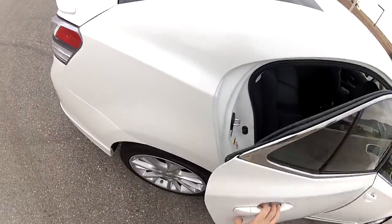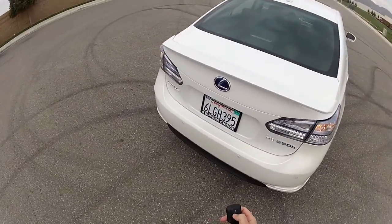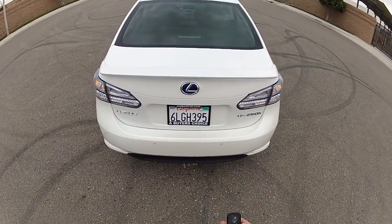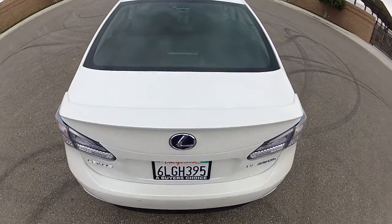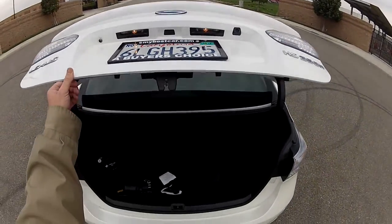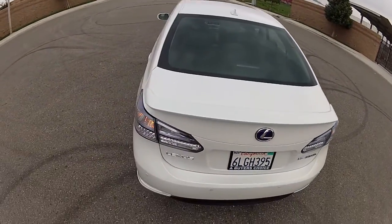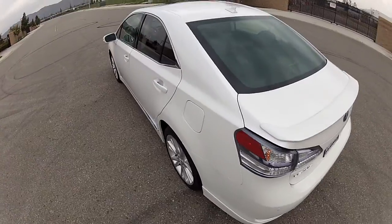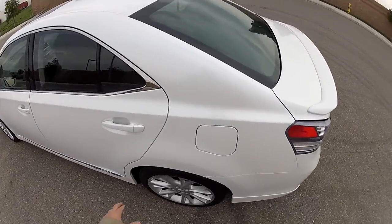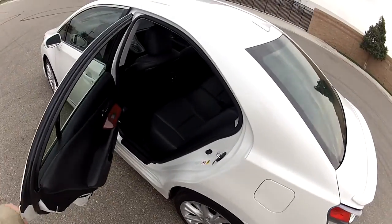Not minor accidents, not major accidents. We have the Carfax report for this car. This car was not sold new — it was leased brand new to one owner. They kept it for a term and then returned it back to Lexus. Our source for this car was Lexus Financial Services. At the lease termination, we bought the car directly from Lexus.